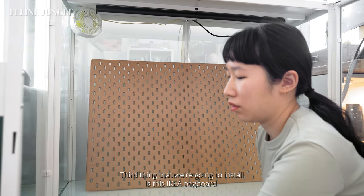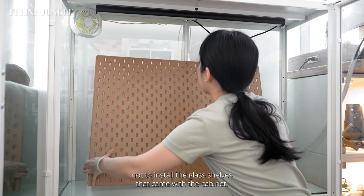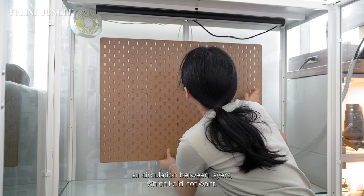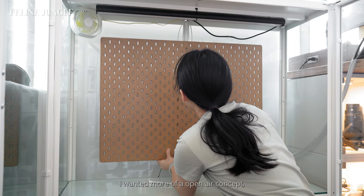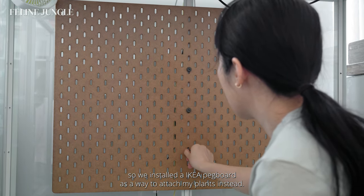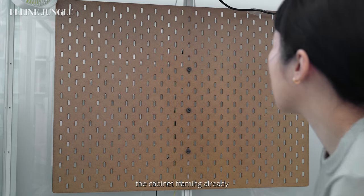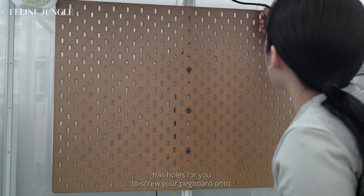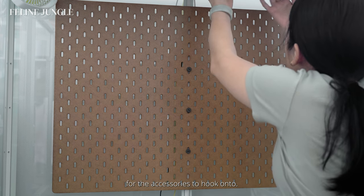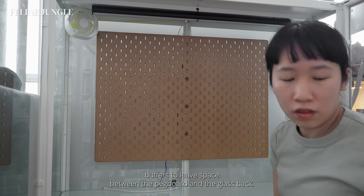Third, we're going to install the IKEA pegboard. Like many people, I chose not to install the glass shelves that came with the cabinet — the glass acts like a barrier that prevents air circulation between layers, which I did not want. I wanted more of an open-air concept. So we installed an IKEA pegboard as a way to attach my plants instead. It's super easy to install because the cabinet framing already has holes for you to screw your pegboard onto. I used the wires we installed before as buffers to leave space between the pegboard and the glass back.